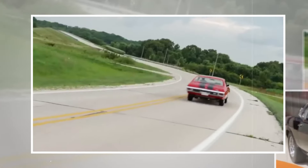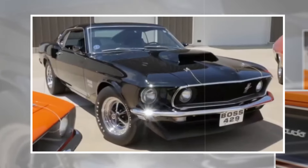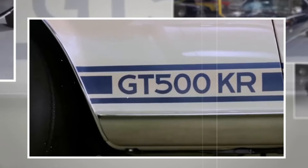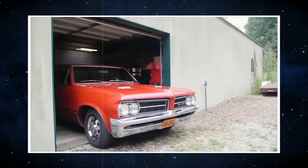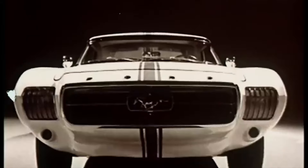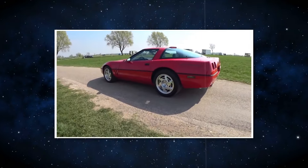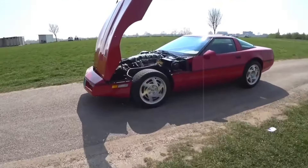Are you looking for the coolest classic American cars? We've got the best ones for you in this video, and all these cars are under $10,000. So what are you waiting for? Let's have a look and find the perfect car for you. Watch this video till the end, and let's begin.